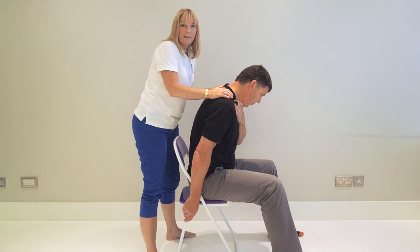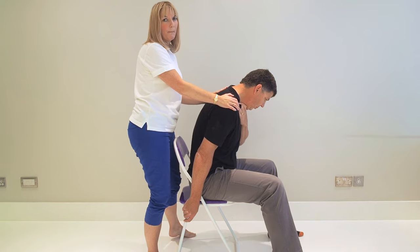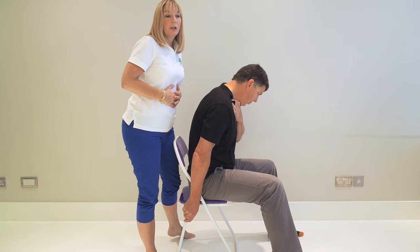The Heimlich Maneuver is always second line treatment because doing the back blows, you're not going to do any harm. Doing the abdominal thrusts, you can actually do a bit of damage, so they should always be checked out by a medic afterwards.